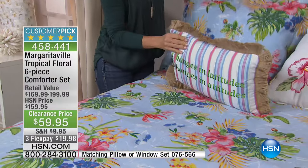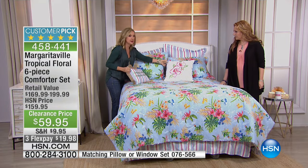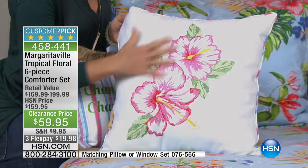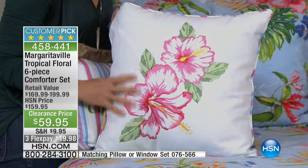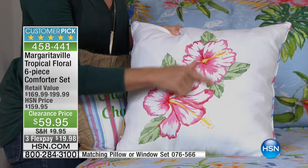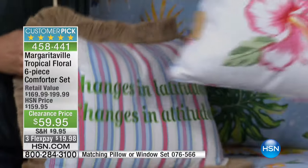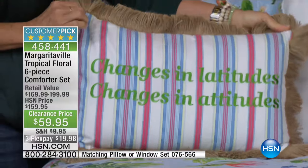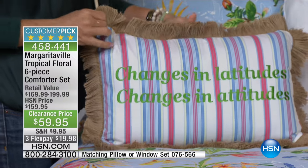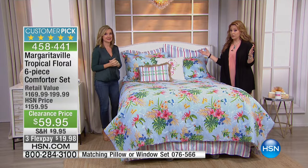I would definitely recommend these pillows — if you can swing it, I think these are $29.95 for two of them. They're completely embroidered, not just printed on the pillow. It reverses. And then also the oblong 'changes in latitude, changes in attitude' pillow. We also have a window set that matches back at $39.95 if you want to complete the look of your bedroom.